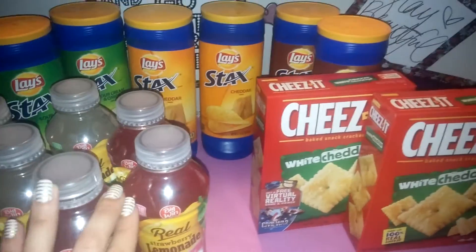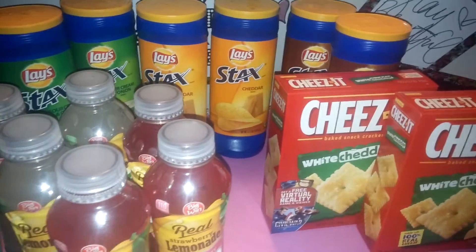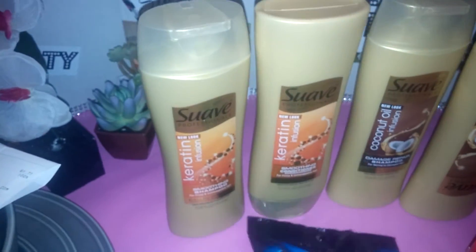So hold on. I'm going to show you what I got at CVS. Okay, so this is what I picked up at CVS.